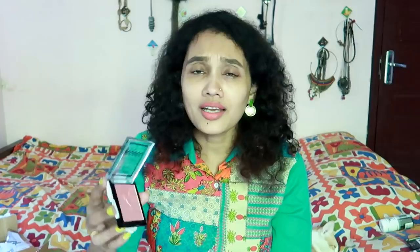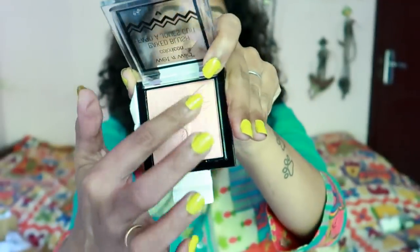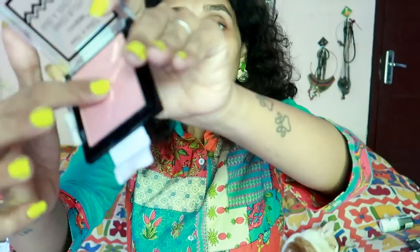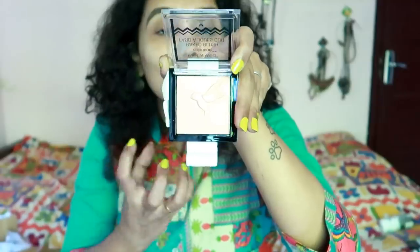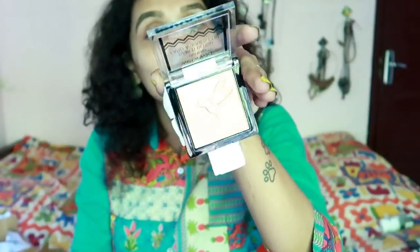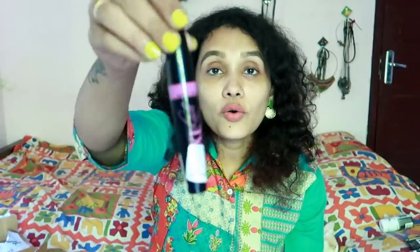I am going to use this product — this product is a highlighter. This highlighter is for medium to deep skin tones. This highlighter is very natural — it is a very natural color, a very deep gold. This is most suitable for deep skin tones.